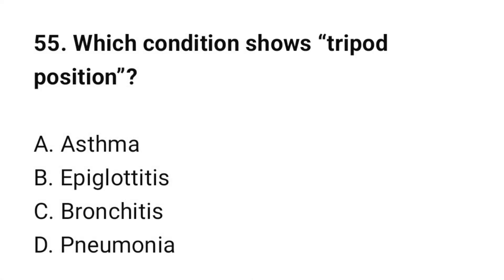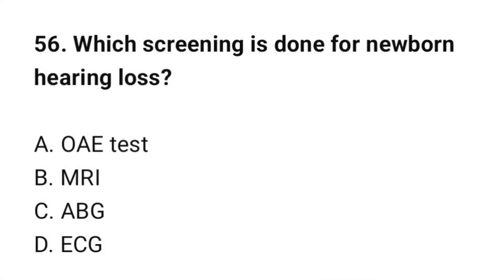Question number 55: Which condition shows tripod position? The correct option is B: Epiglottitis. Question number 56: Which screening is done for newborn hearing loss? The correct option is A: OAE (Otoacoustic Emissions) test.